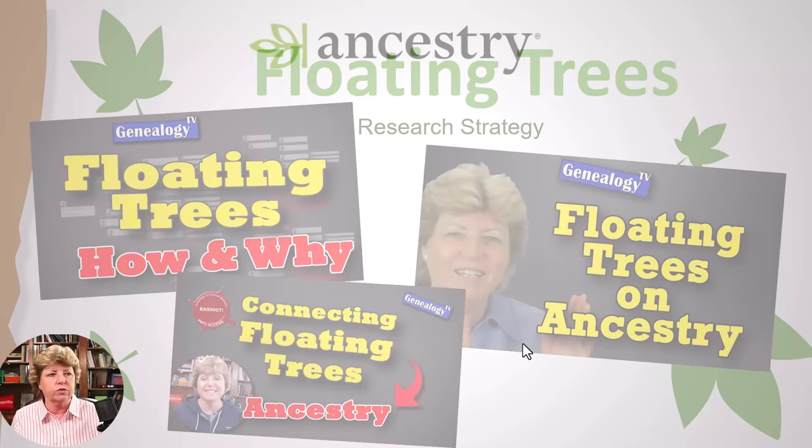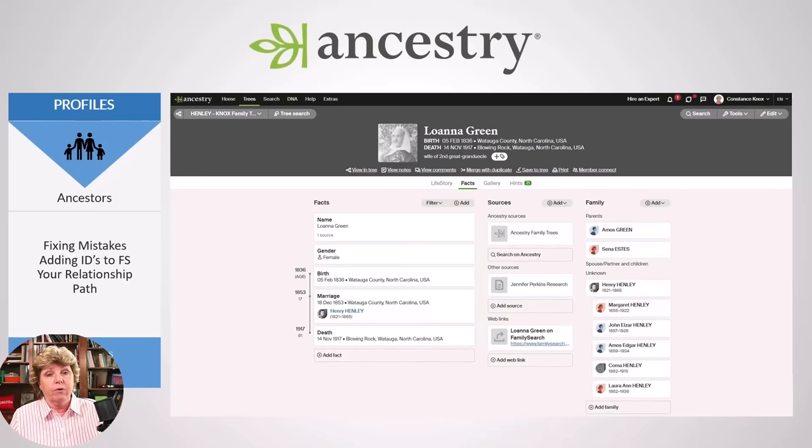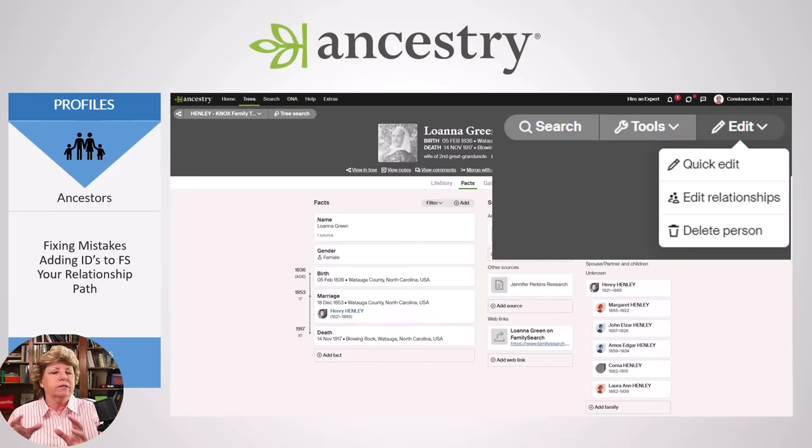Let's talk about Ancestry in more detail. On a profile in Ancestry, you go to Edit and then Edit Relationships — that's where you would disconnect a floater or fix any mistakes, like if someone needs to be labeled as a step-person or some other relationship. There's also a relationship path link in the profile that, when you click it, gives you the path from you all the way to that person — a fun little tool that a lot of people don't realize is there.